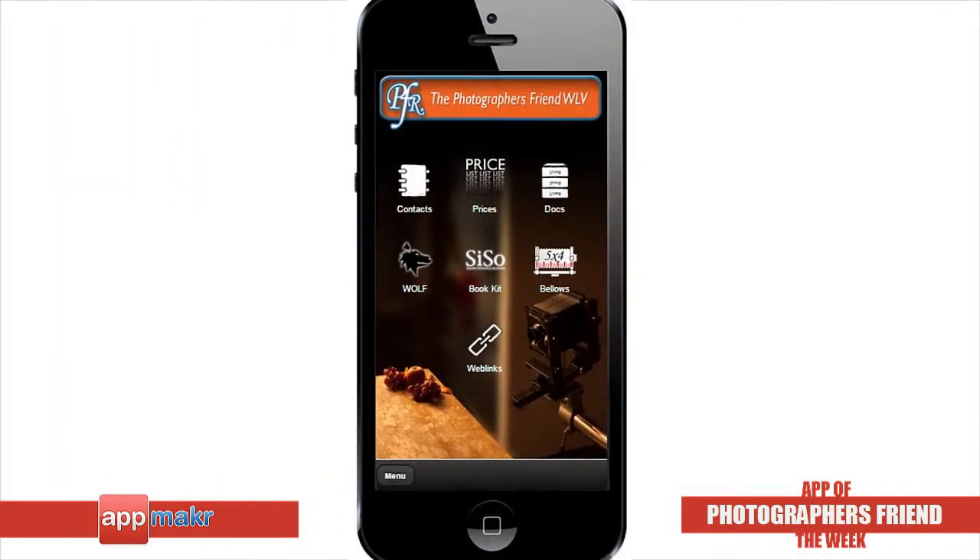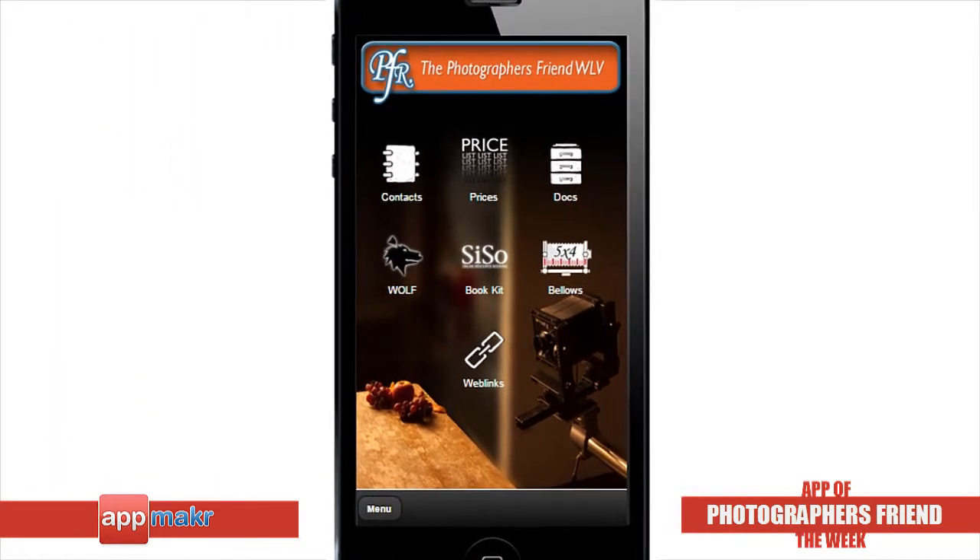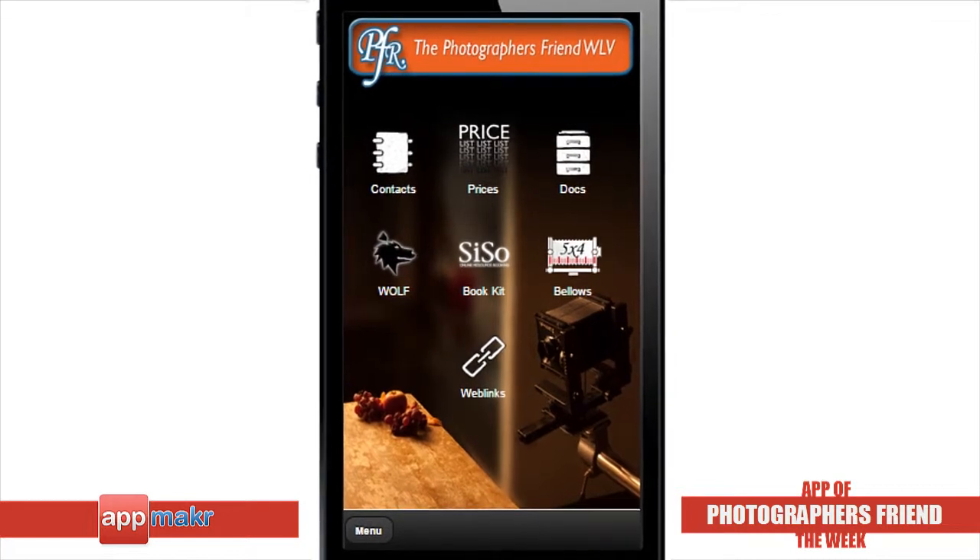Overall, I think the Photographer's Friend WLV is a very useful app to guide students in learning creative photography techniques.